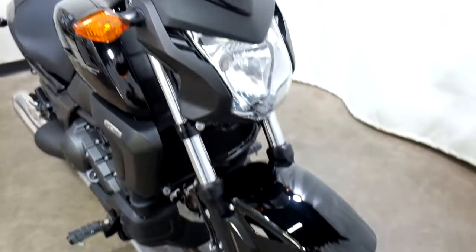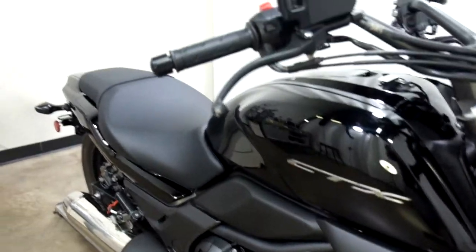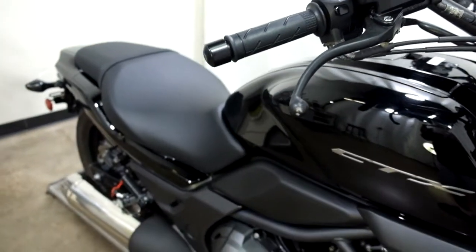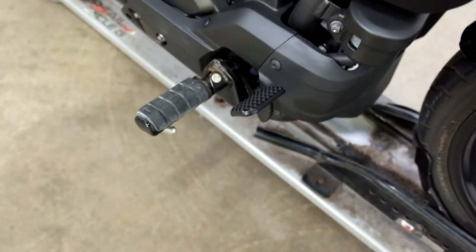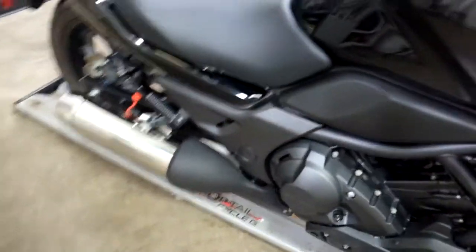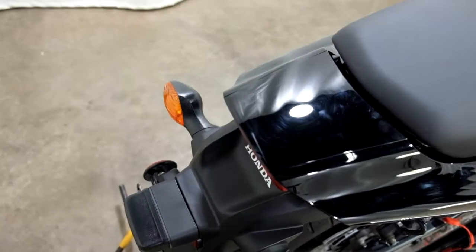Tires still have plenty of tread left on them. We've got a little damage here on the end of the front brake lever, and a very, very tiny spot on the rear brake pedal. There's also a scuff across the tank and a scuff across the tail.